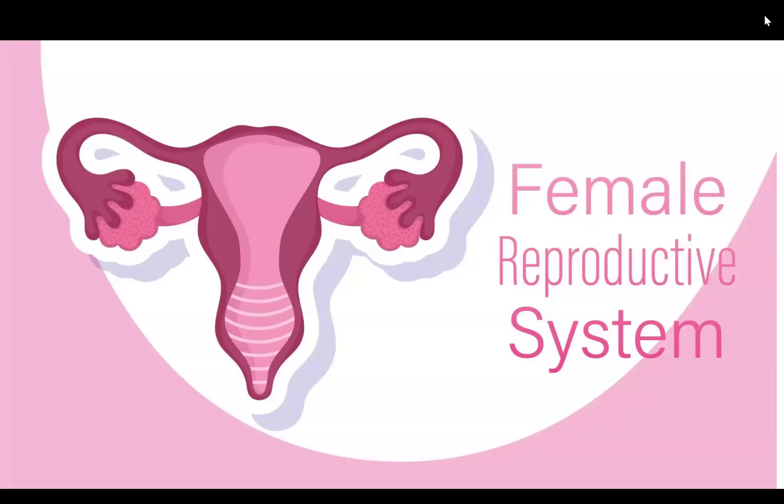Hello everyone, welcome. We have already discussed the male reproductive system. Now we will be going ahead with the female reproductive system.